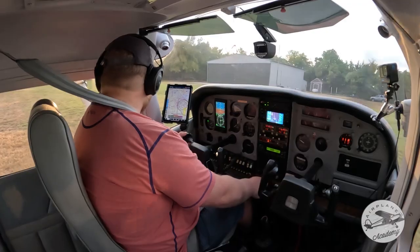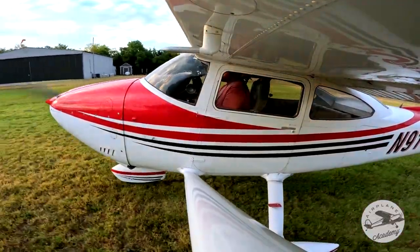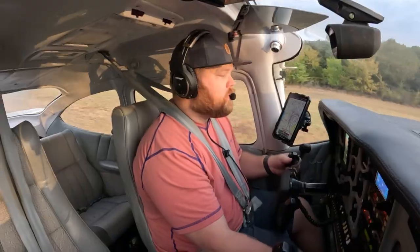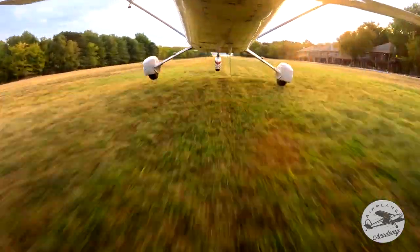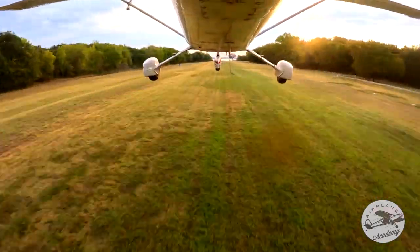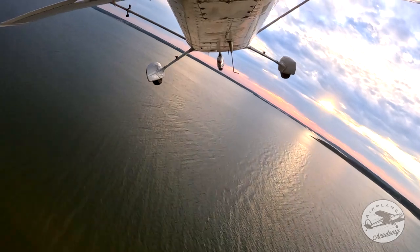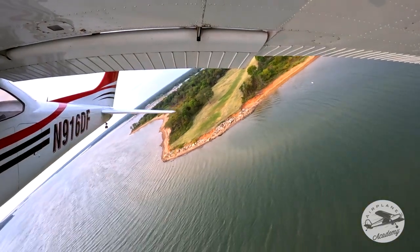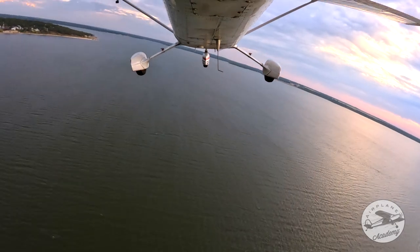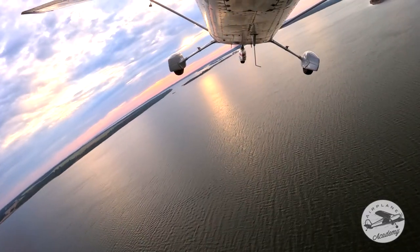Cedar Mills traffic, Skylane 916 Delta Foxtrot, departing runway 7 Cedar Mills. Here we go — airspeed's alive, 30, 40, 50. Oh, that's just pure fun going over the water like this. This is when you feel like you really just have a set of wings on — you're not just piloting an airplane, you're flying.